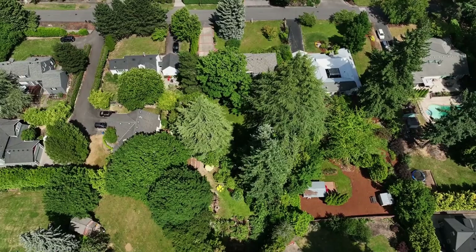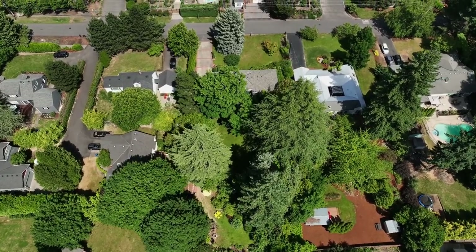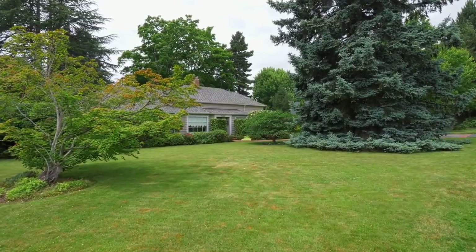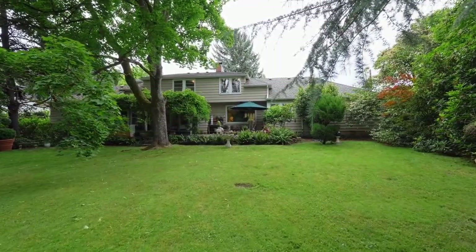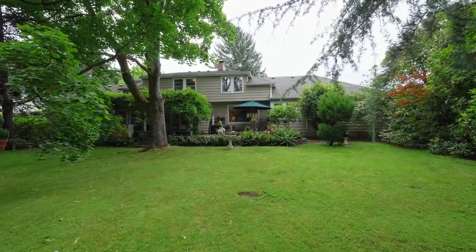A home-run property offering the best of all worlds — a fantastic home, on a magnificent lot, in a phenomenal neighborhood. It's all right here, waiting for you to call home.